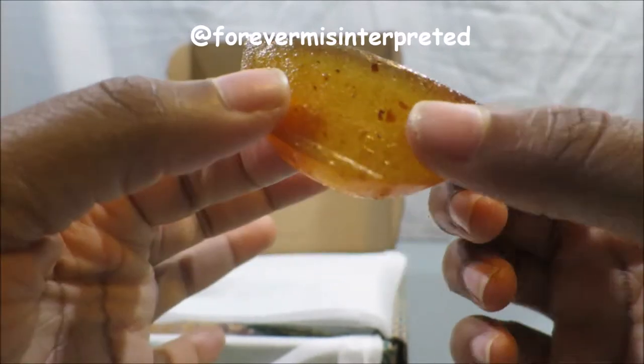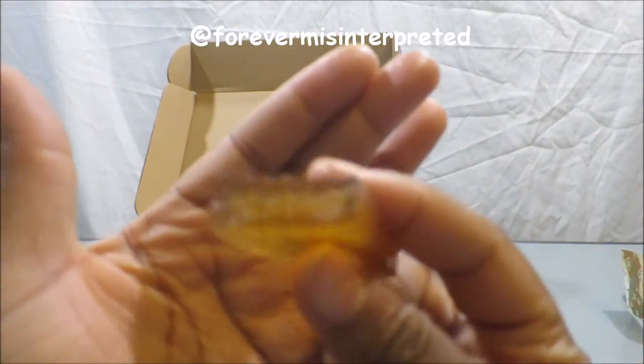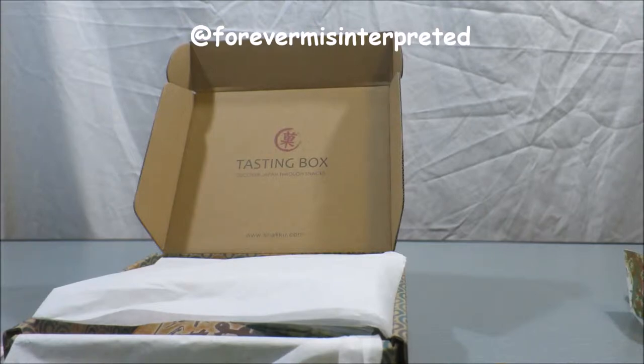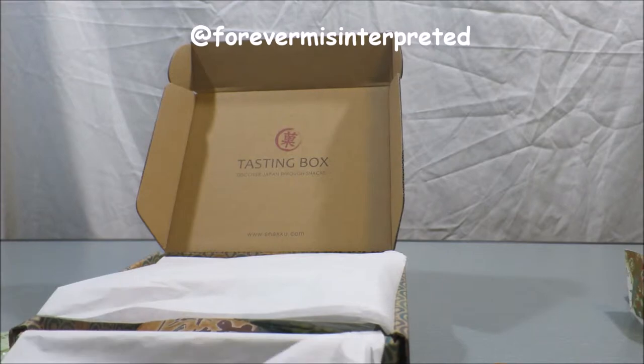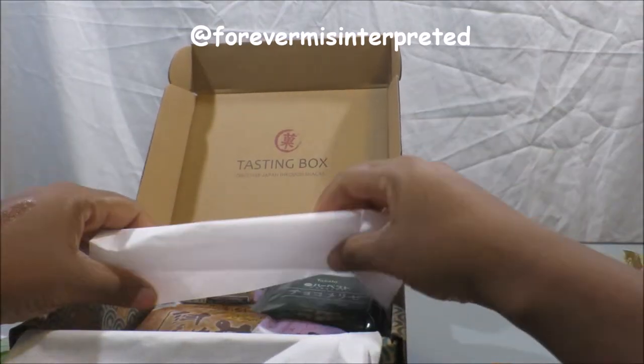It looks like it would be spicy — I hope so. Oh, that is different! It's not gummy like gummy bears. It's almost like the filling of a fig newton but gelled, if that makes sense — like a preserve. Wow, this tastes good! That tastes really good. It's not spicy, I wish it was, but it's not. Yeah, this is really good. Pretty much ate the whole thing.